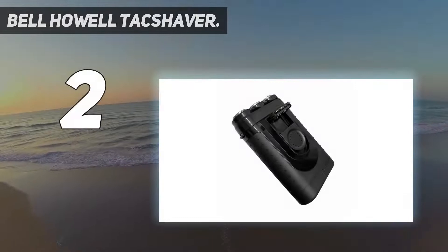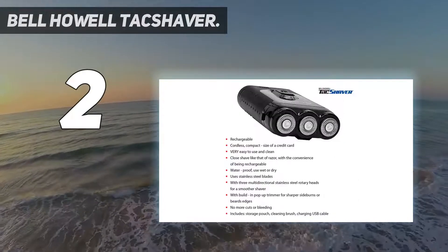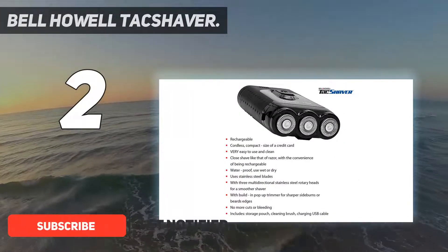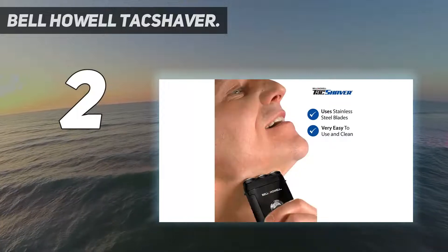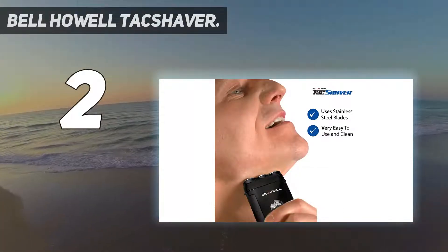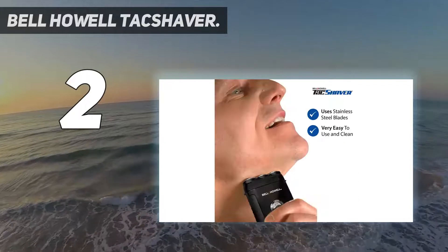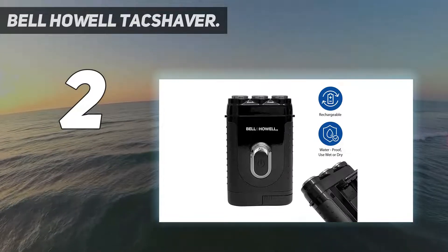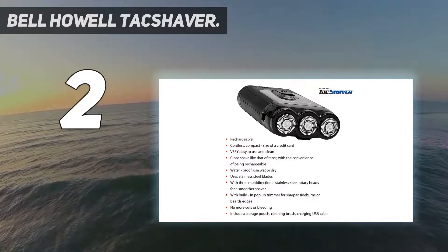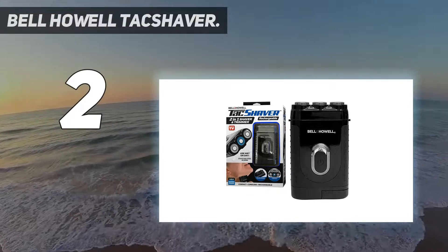Number 2 on my list: the Bell Howell Tack Shaver. If you're looking for the best electric razor that takes no prisoners but does take on a lot of stubble, the Tack Shaver is the tool for the job. Despite being super compact — smaller than a credit card — it uses a powerful motor to drive three rotary heads. The Tack Shaver also has a shaving surface that's twice as wide as your average electric razor, and delivers the kind of cutthroat shear that many other shavers can only dream of. Described by its manufacturer Bell and Howell as military tough, the Tack Shaver is completely waterproof, so you can use it for wet and dry shaving, in or out of the shower. For added convenience, there's a built-in trimmer for properly maintaining those sideburns and neck hairs.